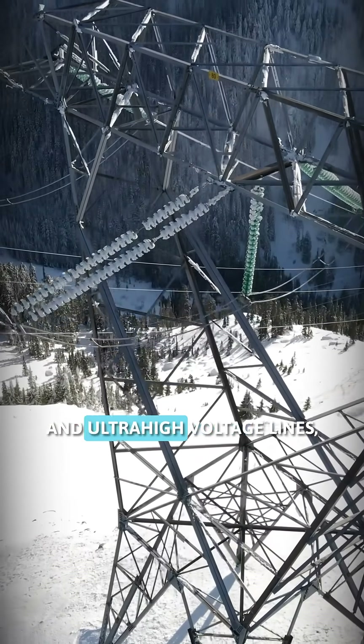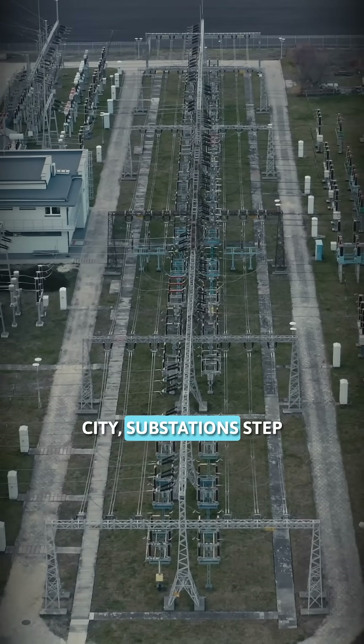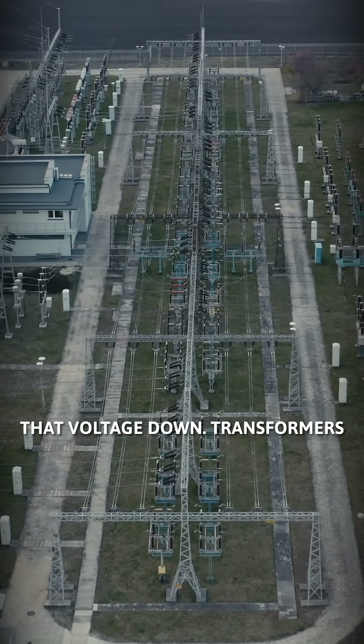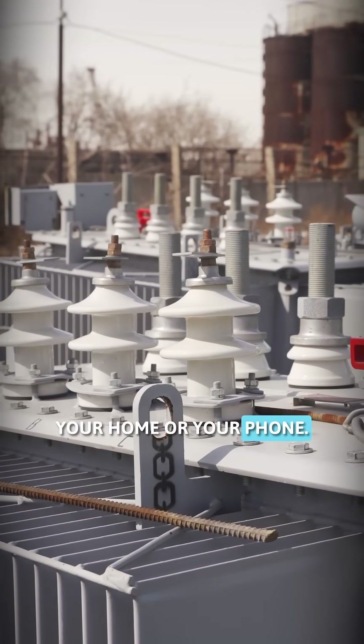From there, that electricity travels through steel towers and ultra-high-voltage lines, often stretching hundreds of miles. As it approaches the city, substations step that voltage down. Transformers bring it to usable levels, so it can safely flow into your neighborhood, your home, or your phone.